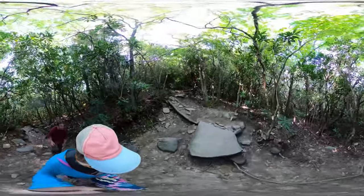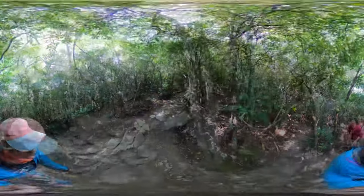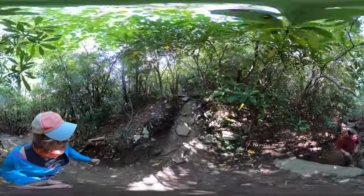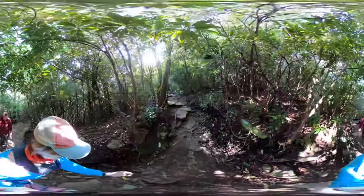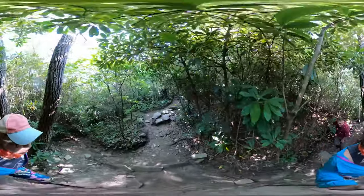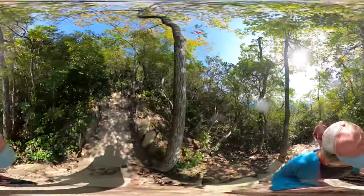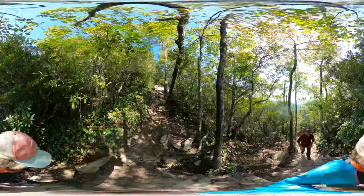The trail is well worn and pretty easy to follow, but I'd still recommend downloading the All Trails map, which I'll link to in the description below. It's mostly forested and shaded. There are some tree rooty and rocky spots, and you might start to breathe pretty heavy on some of the steeper inclines.